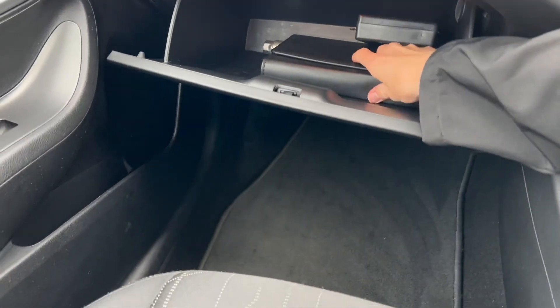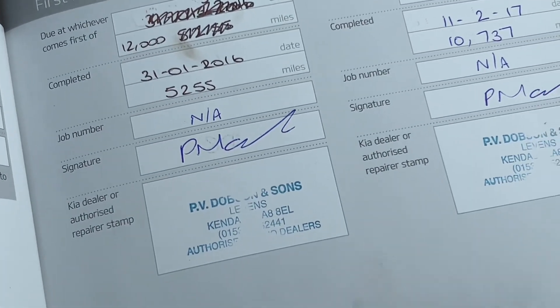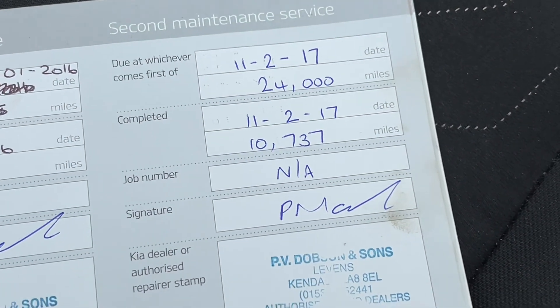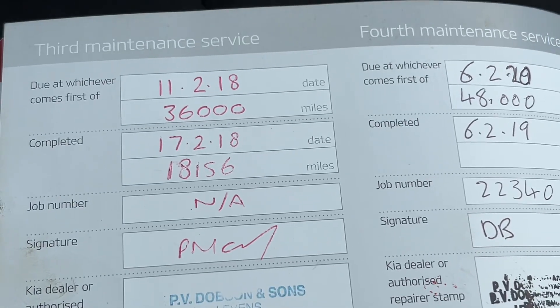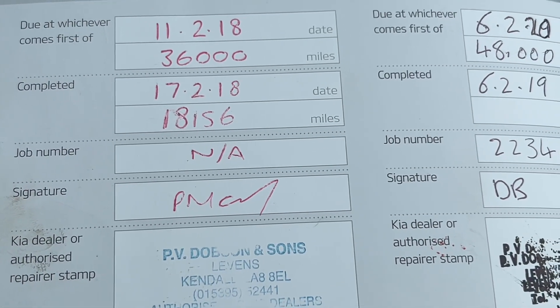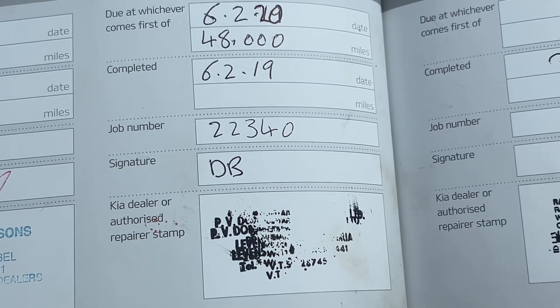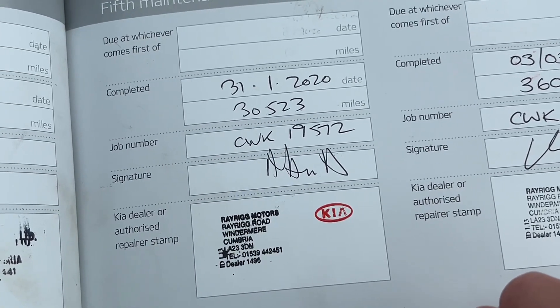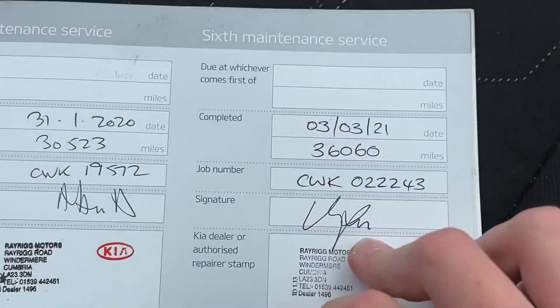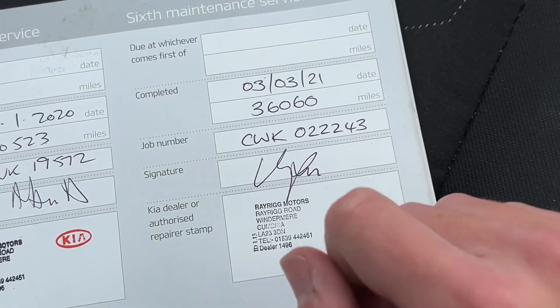I'll show you the service history now. It does have the original manual and book as well. It was first serviced on the 31st of January at 5,255 miles at P.V. Dobson and Kendall. Then on the 11th of February 2017 at 10,737 miles at P.V. Dobson and Kendall. Then the 11th of February 2018 at 18,156 miles at P.V. Dobson's. Then the 6th of February 2020 at 22,340 miles at P.V. Dobson's. Then the 31st of January 2020 at 30,523 miles at Ray Rig in Windermere, the Kia dealership. And then the 3rd of March 2021 at 36,060 miles, also at Kia.